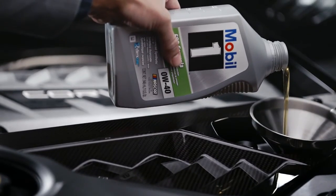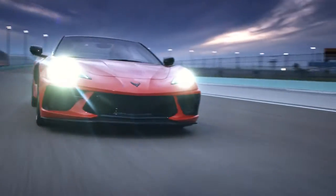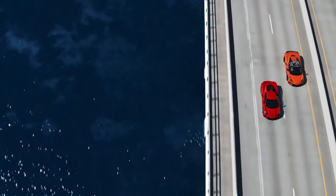When that happens, it's best to have the work done as soon as possible. One of the best ways to take care of your new Corvette is to let your dealer help.